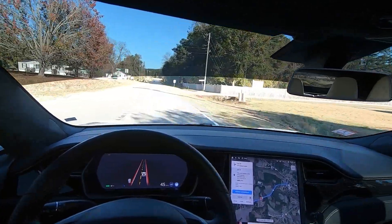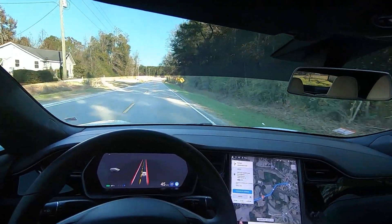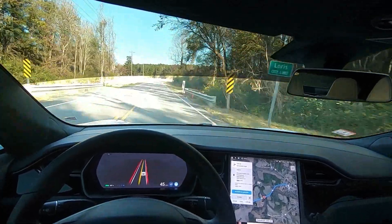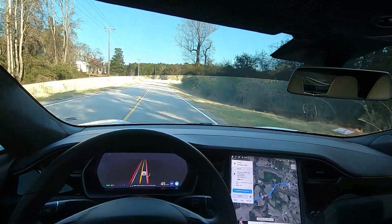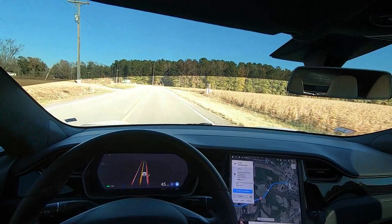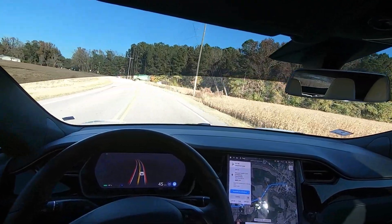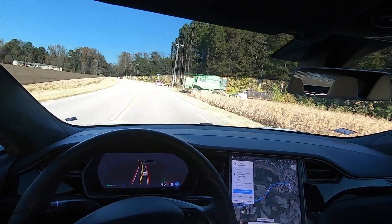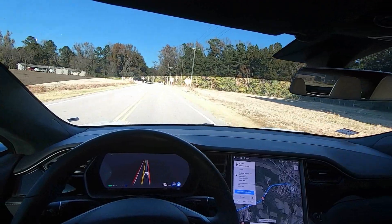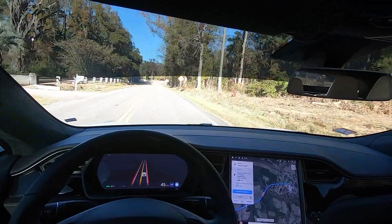My hand is on the bottom portion of the steering wheel, with the anticipation of having to take over at any time. My role is really that of a supervisor — when the Tesla is in autonomous mode, my job is to supervise its maneuvers and actions and how it executes them. Safety first, always.